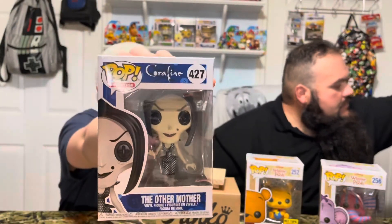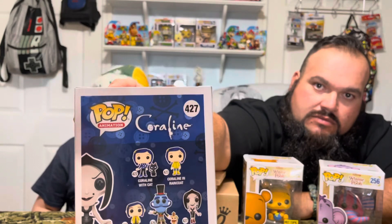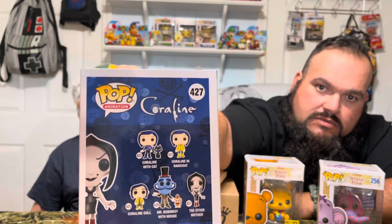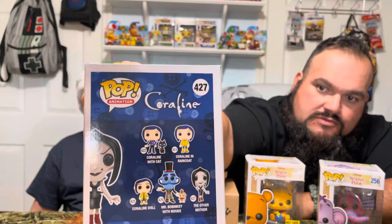Then we have Coraline — is that a horror movie? The Other Mother. I've never seen it so she'll be up for trade. On the back: Coraline doll, Coraline in raincoat, Coraline with cat, Mr. Bobinski with mouse, and the Other Mother.